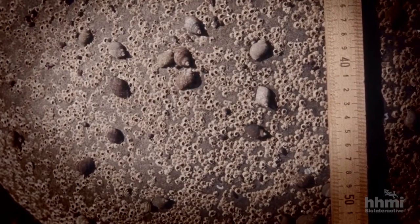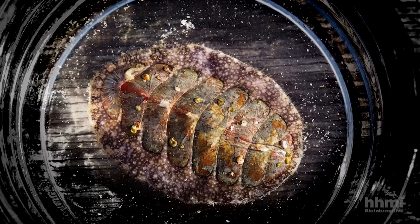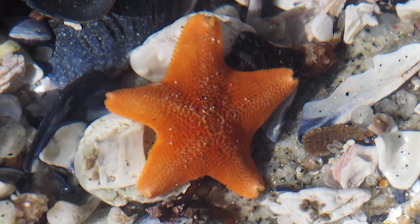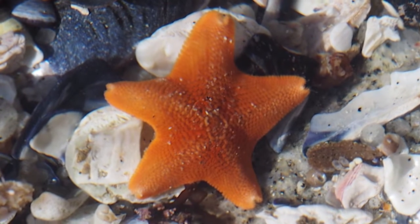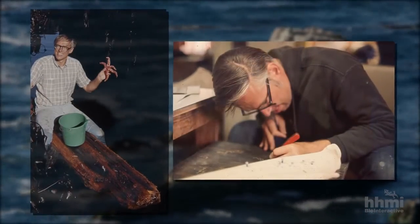Most species do not have large impacts. In other experiments, Payne had removed various species but that had little or no effect on the ecosystem as a whole. As he put it: 'All animals are equal, but some animals are more equal than others.' That expresses the fact that all species don't have the same impact on the system they're in. It takes experiments to tease that out, and that's often not easily done.